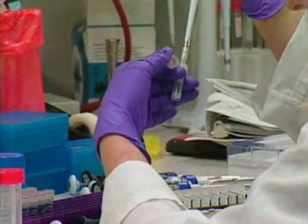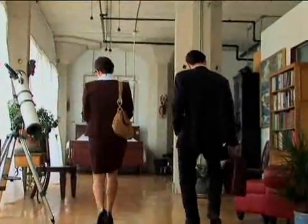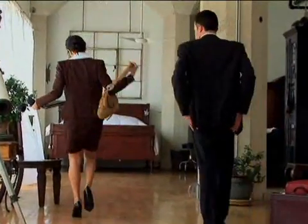Immediately following the retrieval, your eggs will be mixed with your partner's sperm, which he will have donated shortly before. You will then go home to wait a few days for the fertilized eggs, or embryos, to reach a more advanced developmental stage in the laboratory.